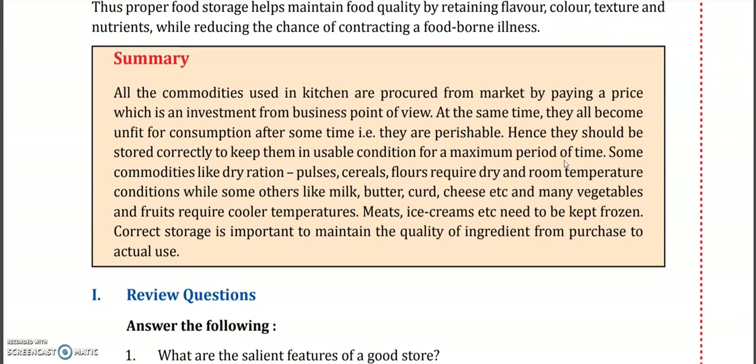Now let's look at a brief summary. All the commodities used in the kitchen are procured from the market by paying a price, which is an investment from a business point of view. At the same time, they all become unfit for consumption after some time — that is, they are perishable. So since we are paying a price for them, we have to store our perishable products correctly.